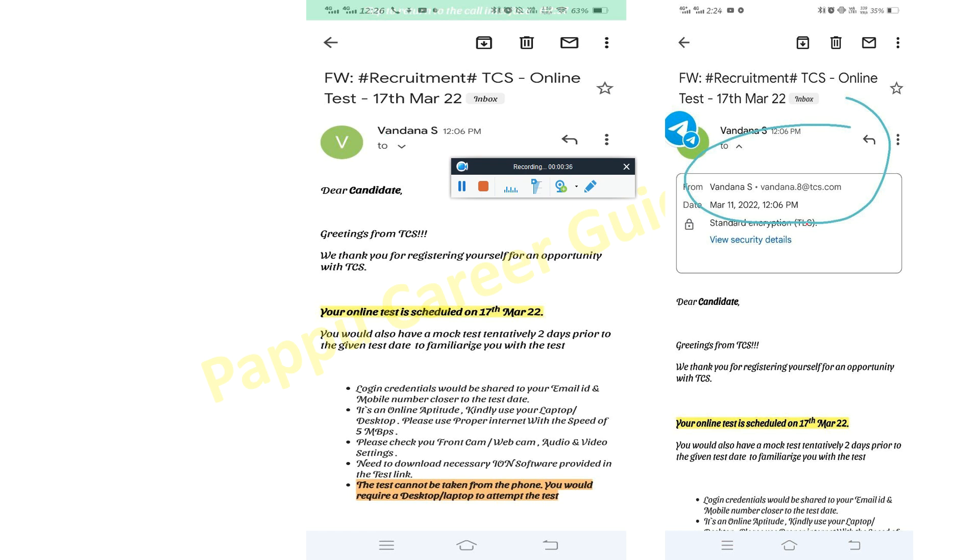This update is coming from Vandana as HR MEM — this is a valid mail, dated March 11, 12, 6 p.m. The greeting from TCS says: 'We thank you for registering yourself for an opportunity with TCS. Your online test is scheduled on 17th March. You will also have a mock test tentatively two days prior to the given test for familiarization.'